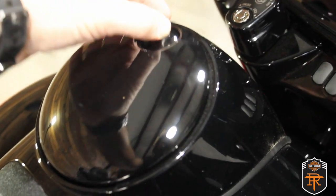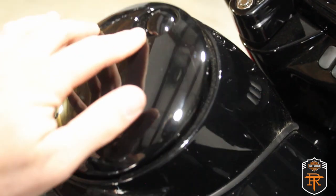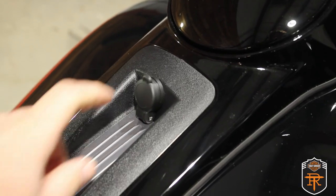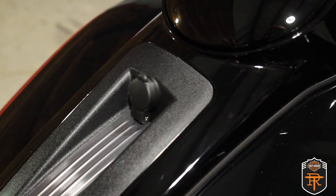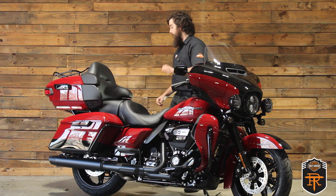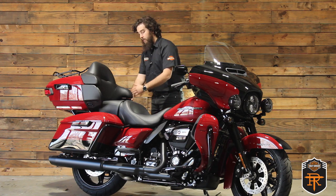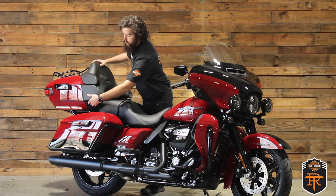Right here on the center console you've got the discreet gas cap — simply push this button and it pops open to help keep the tank a little bit cleaner. The Ultra Limited also has hookups for the intercom between rider and passenger. You can plug both in right here below the gas cap, and the passenger can plug theirs in on the side of the back rest. They can control both the volume and the mode right there on the right.